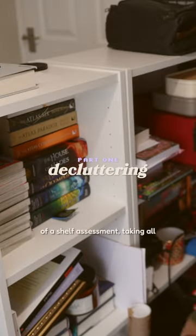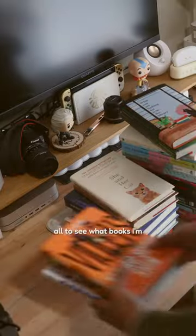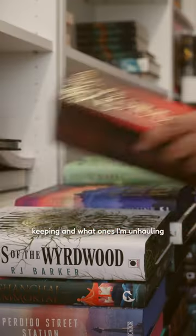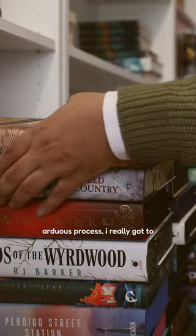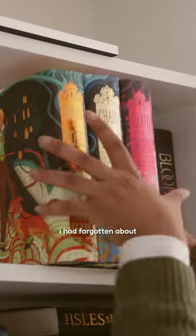I started by conducting a bit of a shelf assessment, taking all of the books off the shelves, and going through them all to see what books I'm keeping and what ones I'm unhauling. Whilst it was a long and arduous process, I really got to see how much my reading tastes have changed and also find books I had forgotten about.